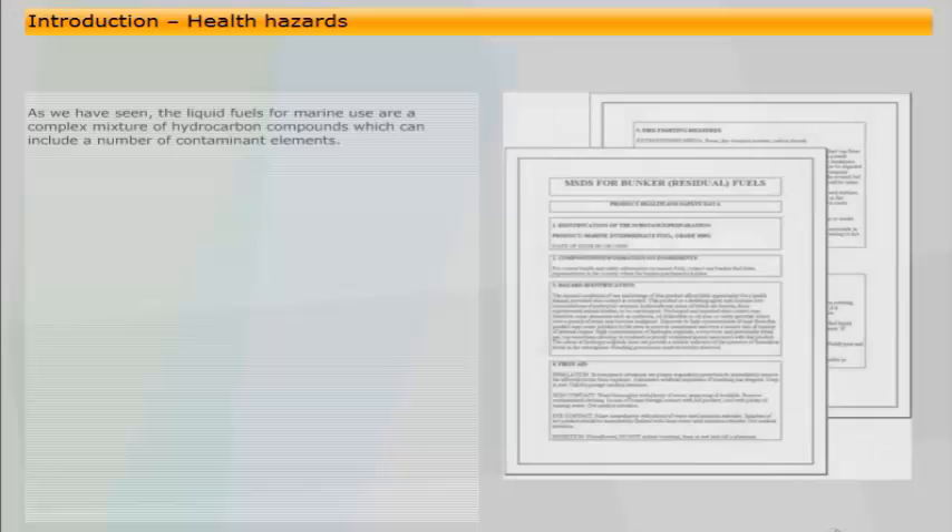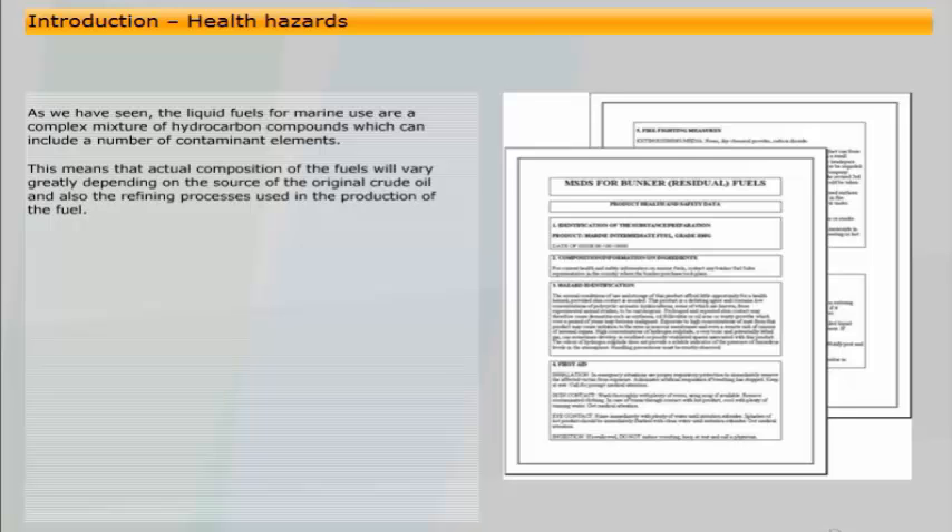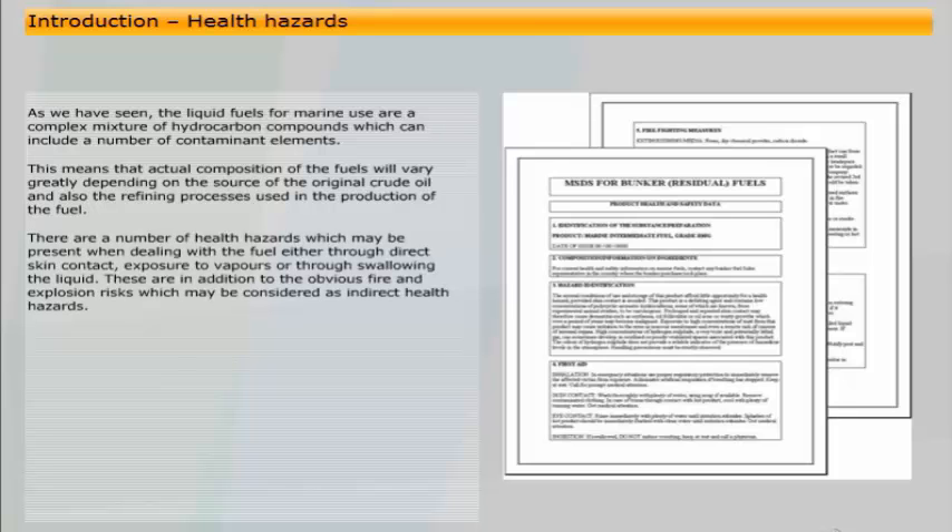As we have seen, the liquid fuels for marine use are a complex mixture of hydrocarbon compounds which can include a number of contaminant elements. This means that the actual composition of the fuels will vary greatly depending on the source of the original crude oil and also the refining processes used in production. There are a number of health hazards which may be present when dealing with the fuel either through direct skin contact, exposure to vapours, or through swallowing the liquid.